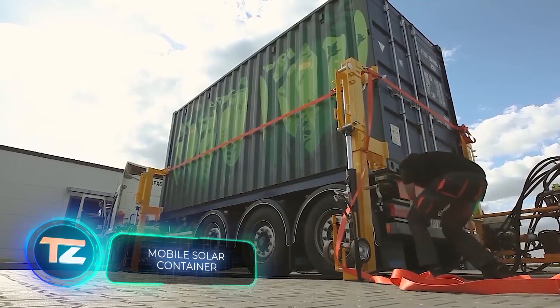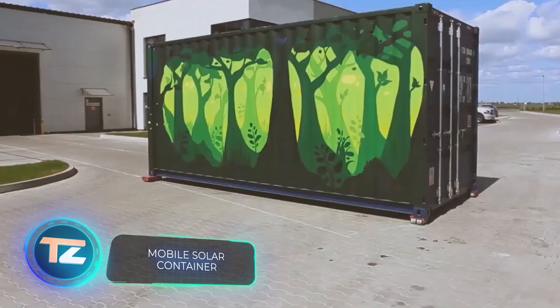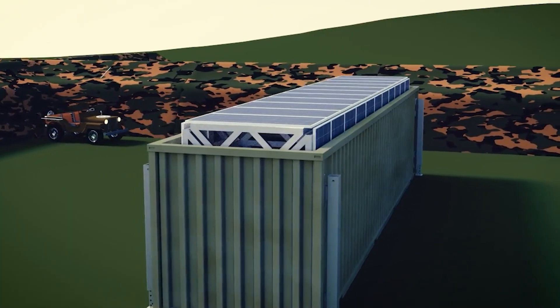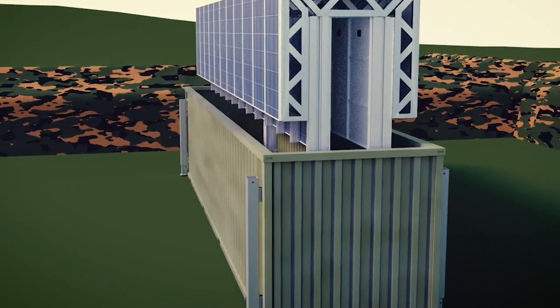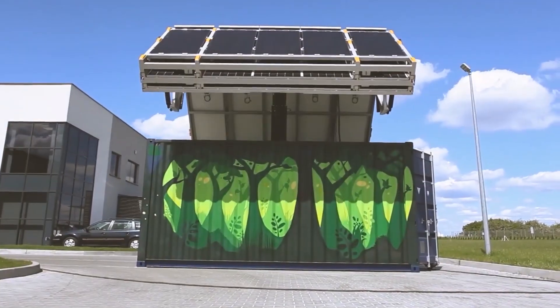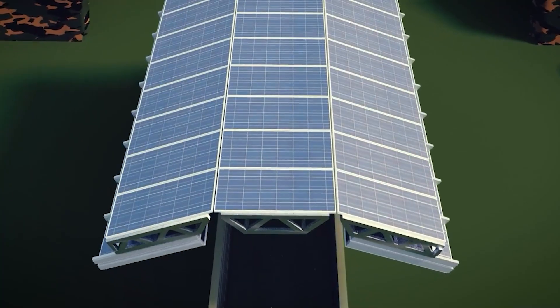The UN predicts that by 2030, around 670 million people will still lack access to electricity. Innovations that enable electricity delivery in remote areas are therefore highly important. A notable example is this container which, with the efforts of just one person, can be transformed into a fully functional solar power plant in under half an hour.